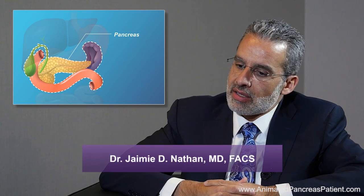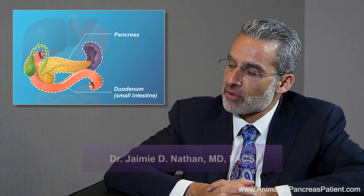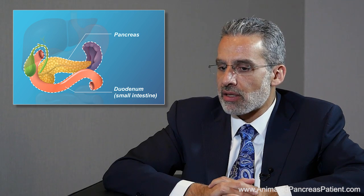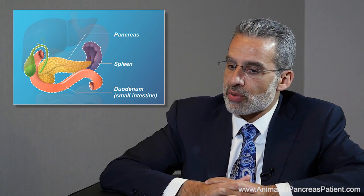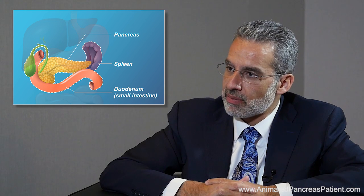Can you tell us more about what's involved with the total pancreatectomy and auto islet cell transplant? This is the most complex pancreatic operation we would offer. It involves taking out the entire pancreas, most of the duodenum — that first portion of the small intestine — and typically also the spleen. It is an all-day operation, and the length is determined by how much scarring there's been around the pancreas.